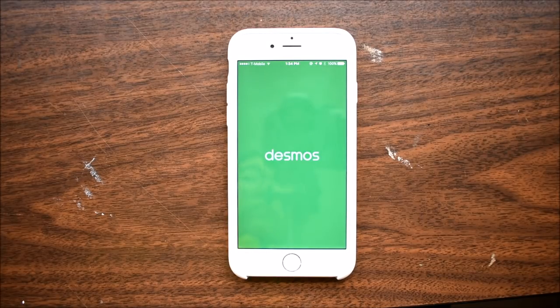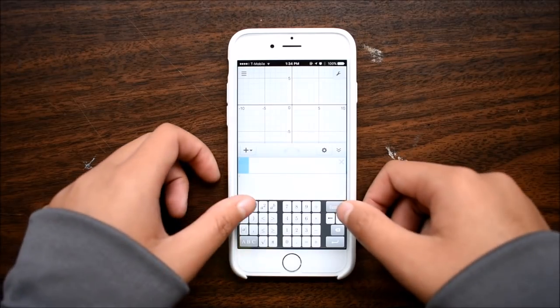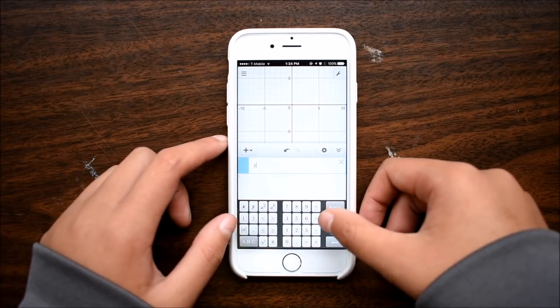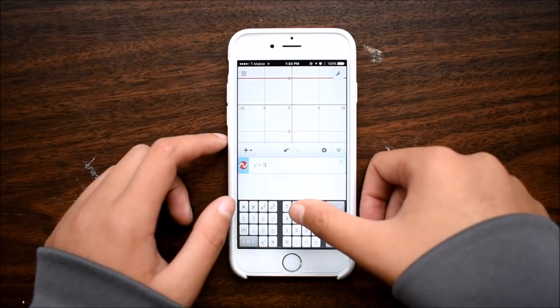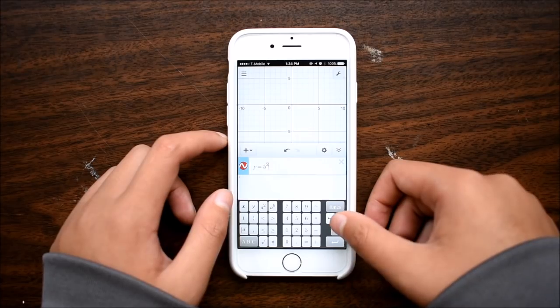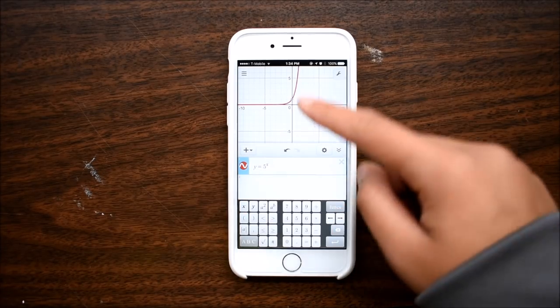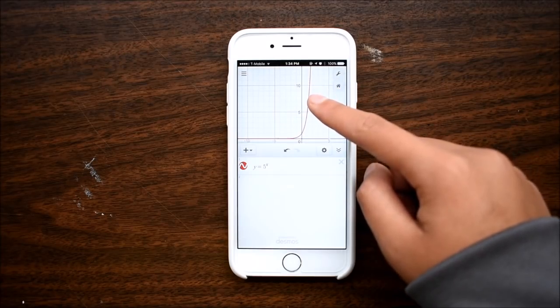First up is Desmos, which is a free graphing calculator app. This is a good solution if you can't afford to buy a graphing calculator. Also, it works well if you need to do math homework on the go, because you probably don't want to be carrying around a graphing calculator as it's very bulky and very expensive.